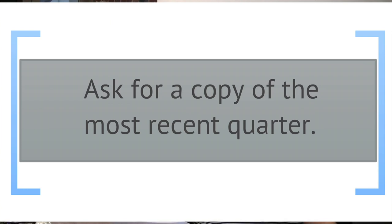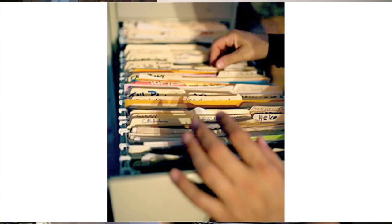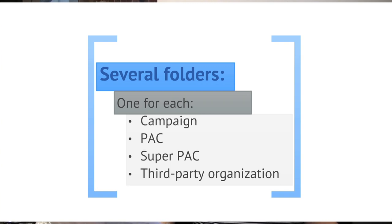Now let's talk about the political file. The station's political file is contained within the public file. It contains a range of information regarding political advertising purchased at the station, including the dates and times that the advertising aired, the rate charged, and the name of the candidate referenced. The file should also contain detailed information about who purchased the advertisement, whether it's a campaign, a PAC, a super PAC, or a third party organization. The political file itself is typically a filing cabinet with several different folders, likely one for each campaign, PAC, super PAC, or third party group that purchased political advertising.